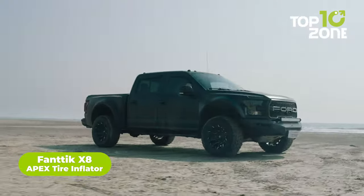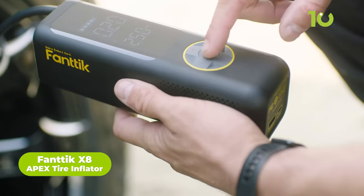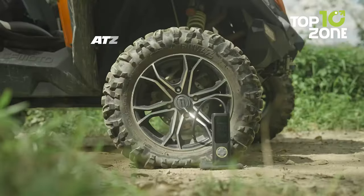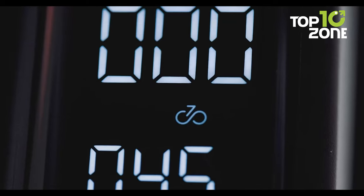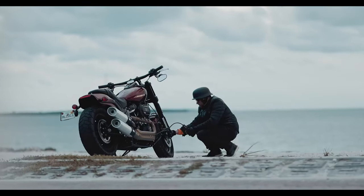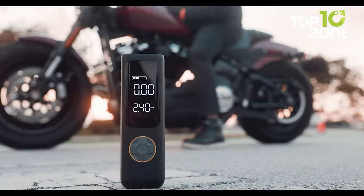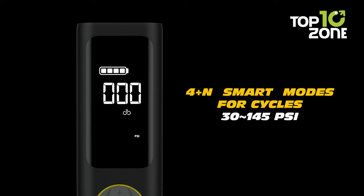One of the most disruptive events during a car journey is a flat tire, and it becomes even more frustrating when you don't have a spare. The Fantec X8 Apex Tire Inflator comes with two times faster inflation power to make your car journeys hassle-free. Its built-in high-performance chip provides quick inflating of passenger tires in just one minute, and a large LCD dual display shows both real-time pressure value and preset value for easy monitoring of tire pressure status.